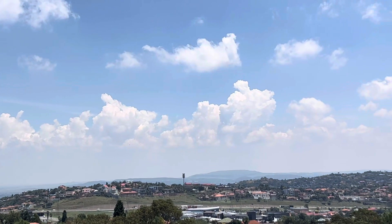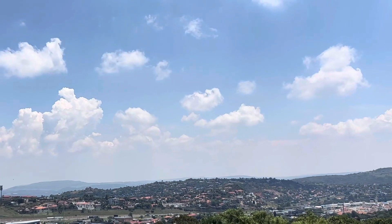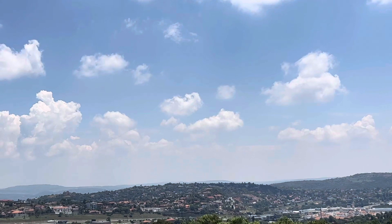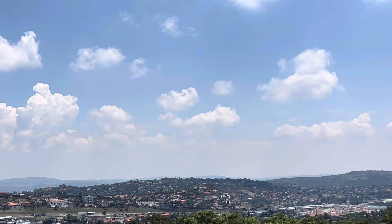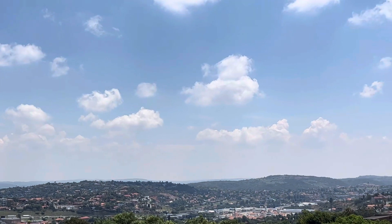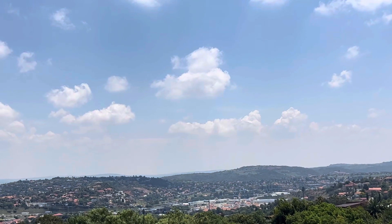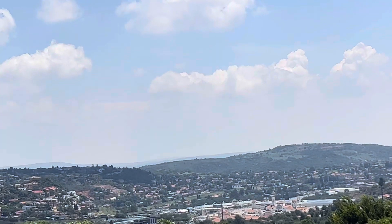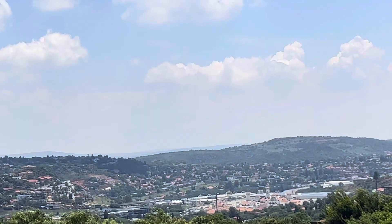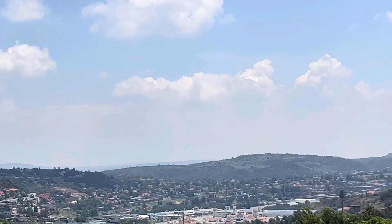As we move across, that's Glen Vista in the center of the video at the peak. Moving across further, we're looking at Winchester Hills, and then right down — let me zoom there — the white roof and red, that's the Glen shopping center.